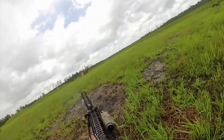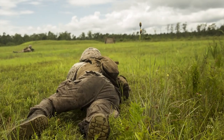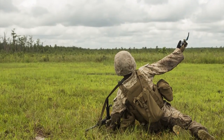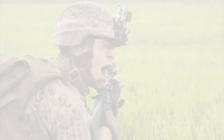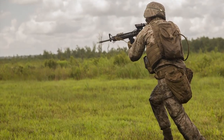We also used our 40 mic mic from our M203s to suppress the bunker, and once we got up close around 30 meters, we threw the M67 frag grenade to flush them out. After that we went in and cleared them out, making sure nobody's left alive with our dead checks.